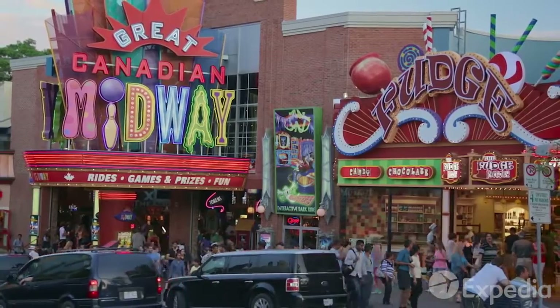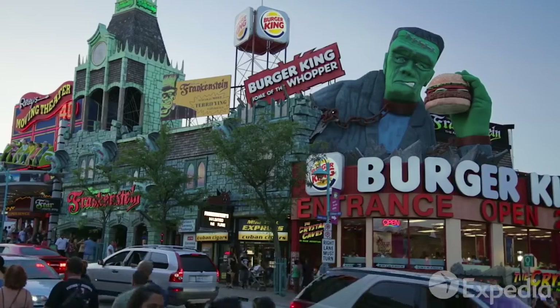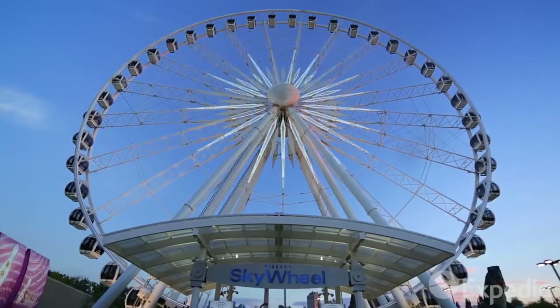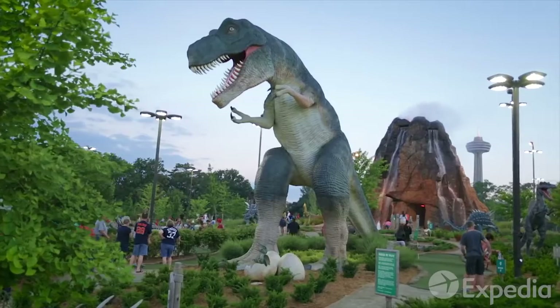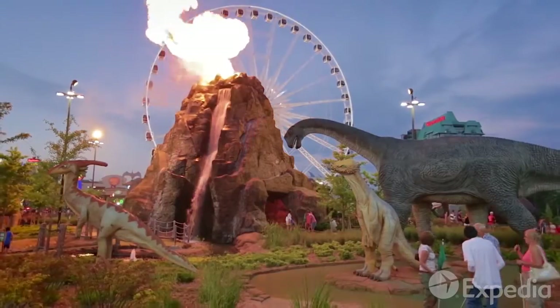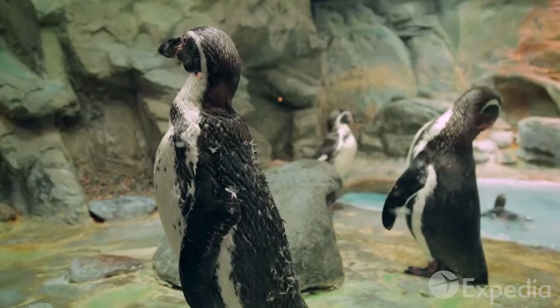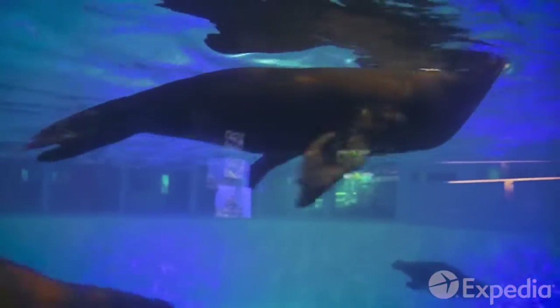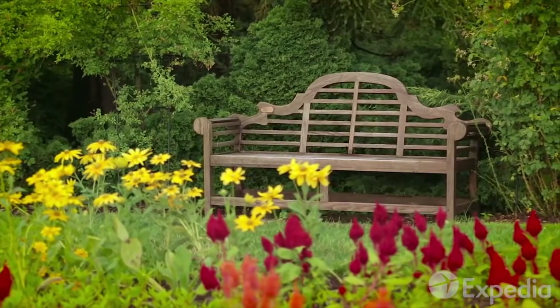Aside from nature, there is also plenty of family entertainment to be had under neon lights. Take the kids to visit the Niagara Skywheel and nearby themed attractions and arcades. Cross the Rainbow Bridge to the American side to see the Aquarium of Niagara in a serene environment, or stay on the Canadian side and enjoy the Niagara Parks Botanical Gardens.